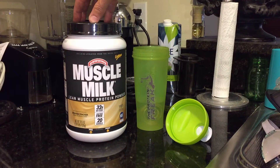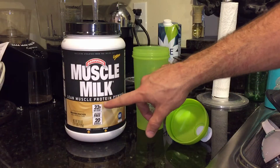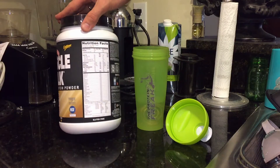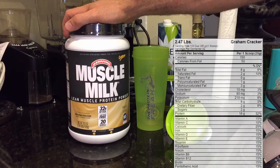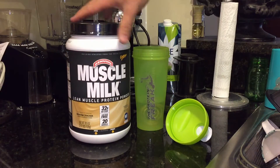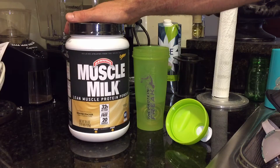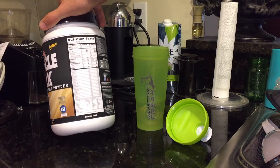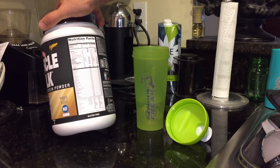A lot of people tend to like it, but another thing is a lot of people tend to say that this is not a true protein supplement. The label can be a bit deceiving — it says 32 grams of lean protein per two scoops, but if you look at the nutrition facts you'll see that one scoop has six grams of fat, nine grams of carbs, and 16 grams of protein. A lot of people choosing a protein powder want strictly protein, not all these fats and carbs. However, the company Cytosport promotes this as a great pre- and post-workout product. If you do the two scoops they recommend, you get 32 grams of protein, 12 grams of fat, 19 grams of carbs, and five grams of fiber.